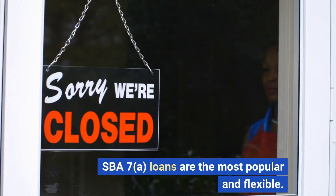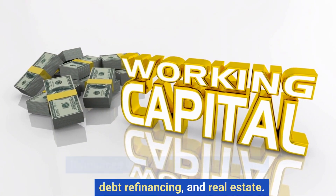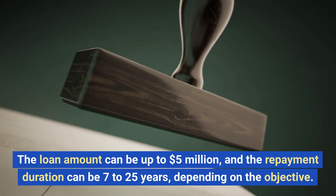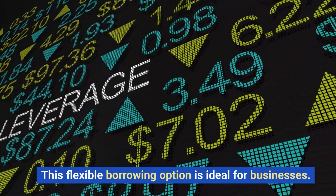SBA 7A loans are the most popular and flexible. They finance working capital, equipment, debt refinancing, and real estate. The loan amount can be up to $5 million, and the repayment duration can be 7 to 25 years depending on the objective. This flexible borrowing option is ideal for businesses.